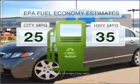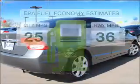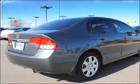Save your money. Make fewer trips to the gas station when driving this fuel-efficient vehicle with a reliable engine that responds smoothly to its 5-speed automatic transmission.